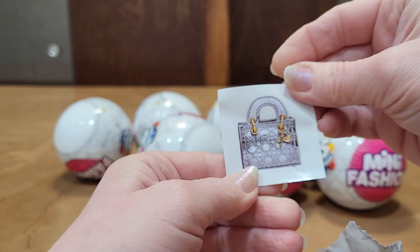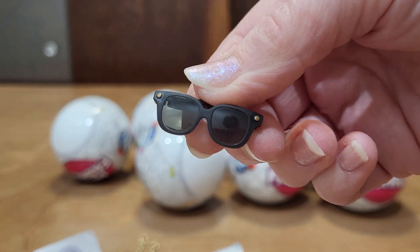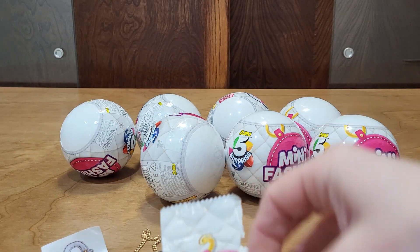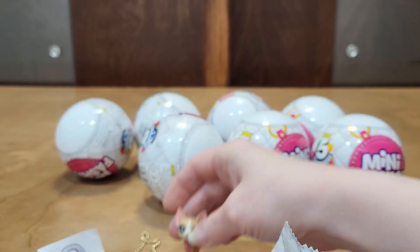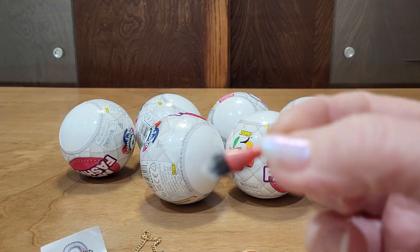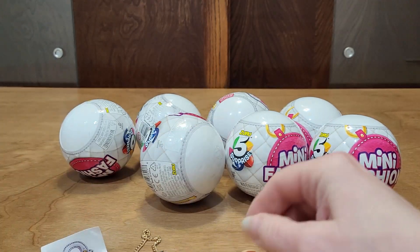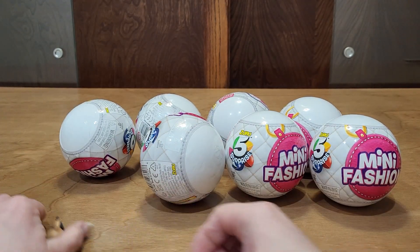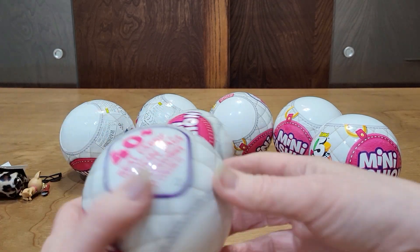Sticker. Sunglasses. Dog. And makeup brush. So we're just going to shove them aside like that and move on.